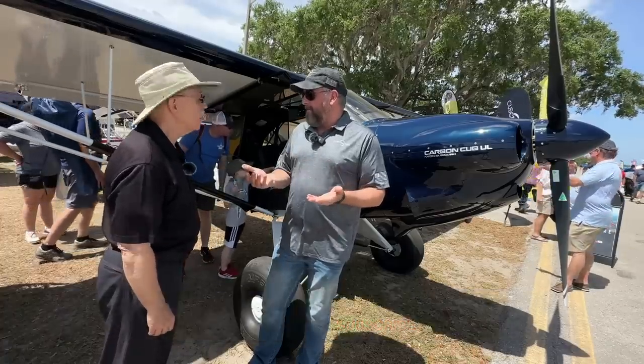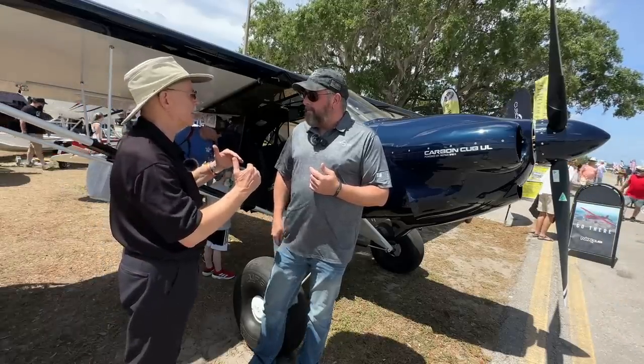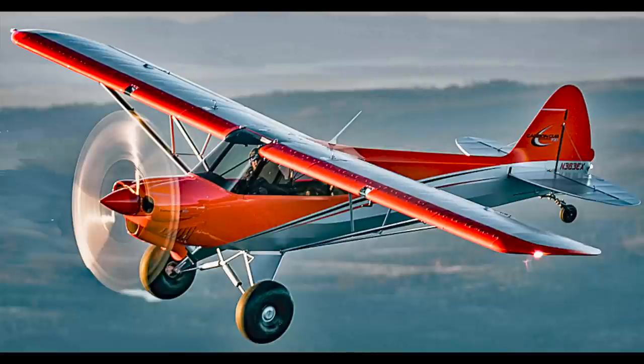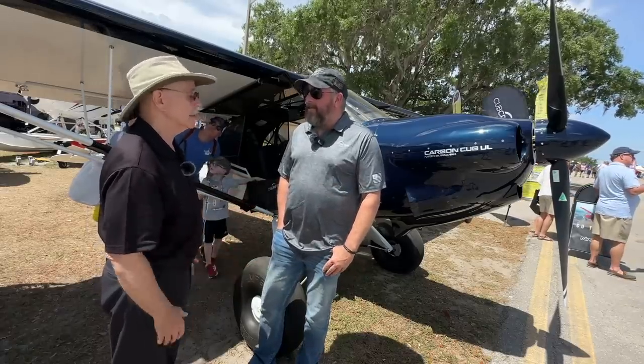We've fielded over 500 of them since it's been introduced. The next closest would be the FX3, the third-generation Carbon Cub with the IO-360 in it — we've sold over 200 and fielded about 180 of those so far. So the other one does have a substantial lead.